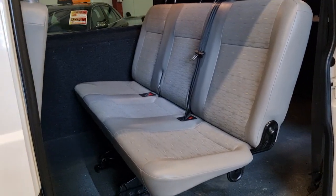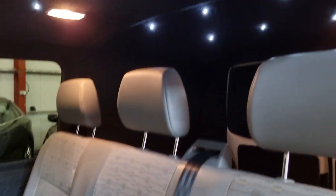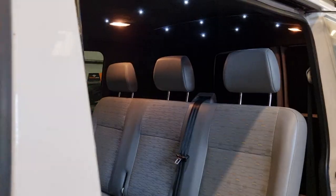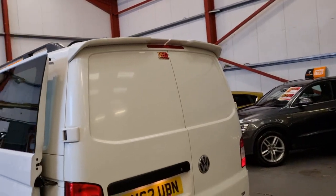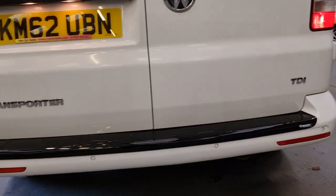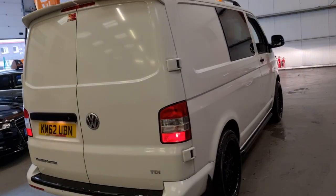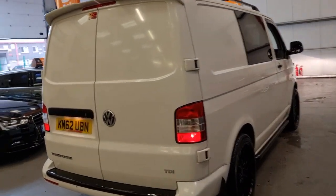You've got the three seats there with the seat belts all done properly, and also a nice little bit of lighting in there as well. Moving around, we've got the rear spoiler, and we've got a protector to protect the paintwork from any luggage going in and out. It's got the reverse parking sensors as well, and privacy glass on both sides.